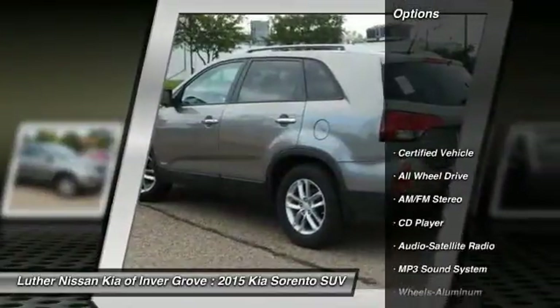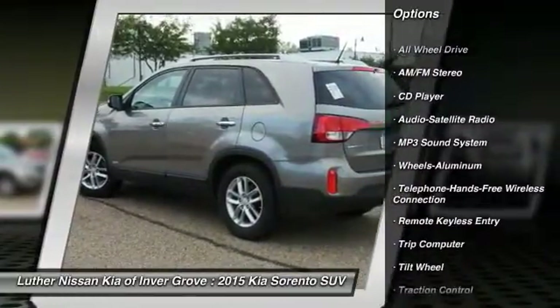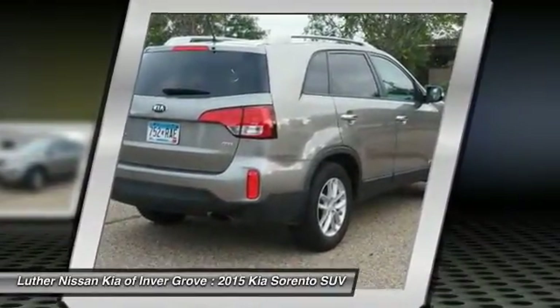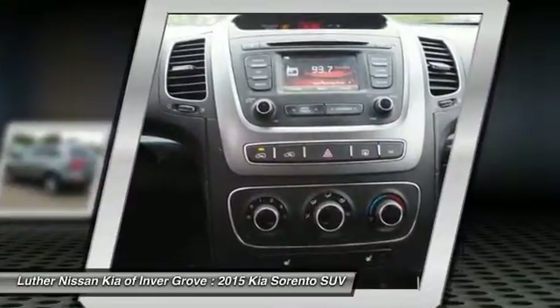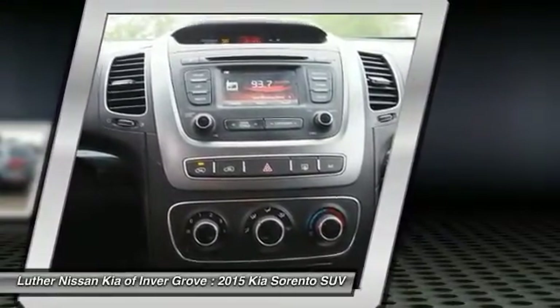Here are some of this vehicle's great options: all-wheel drive, anti-lock braking system, traction control, Bluetooth wireless data link for hands-free phone, air conditioning, front power steering, aluminum wheels, cruise control, rear defrost, AM-FM stereo radio. This beauty is sure to make you the talk of the neighborhood. So call or drop in for a test drive today.